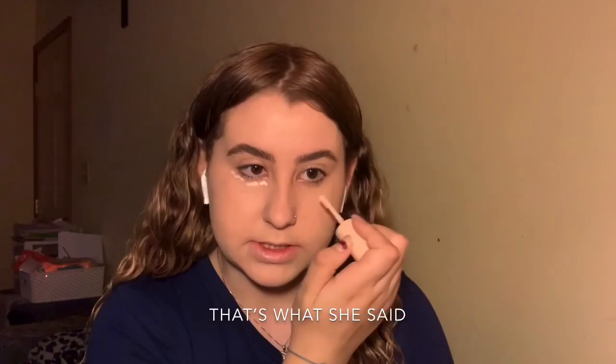Now for concealer — this is the ColourPop Pretty Fresh Hyaluronic Creamy Concealer in shade Fair 20N. It's a little too light for me, so I drag it so there's less product and just do some dots under my eyes, a little bit on my nose and my cupid's bow. Then I blend it with the same sponge. I like this concealer — it pairs well with the tinted moisturizer and it's very subtle.